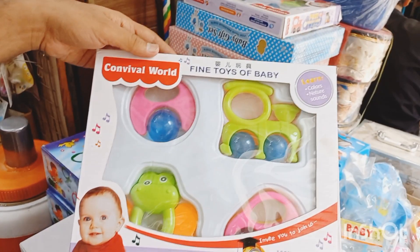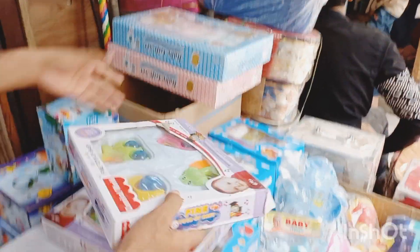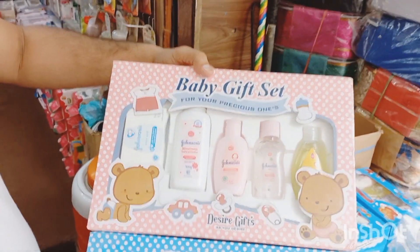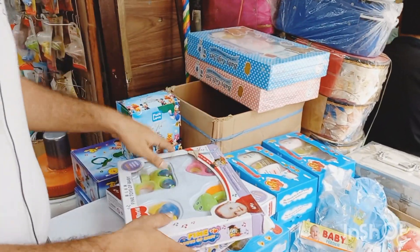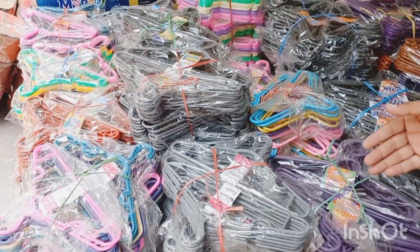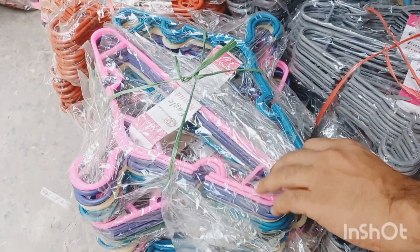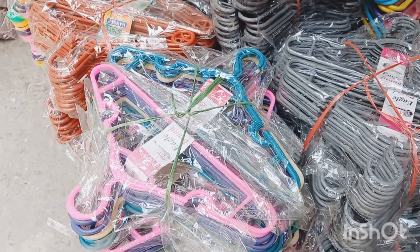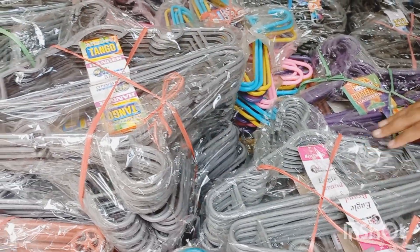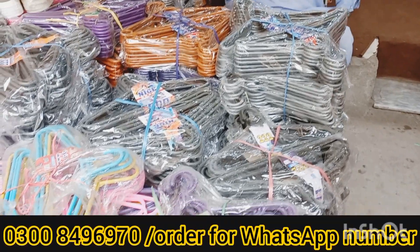Apart from this, we have a baby rattle set — available in two-headed style. Also, Johnson's products are available here at 1,100 rupees. And then we also have a wide variety of hangers. The hanger variety starts from 160 rupees per dozen — children's hangers are also available. Yes, 160 rupees per dozen for baby hangers.